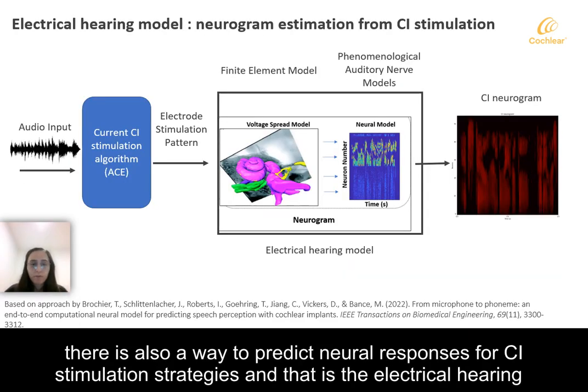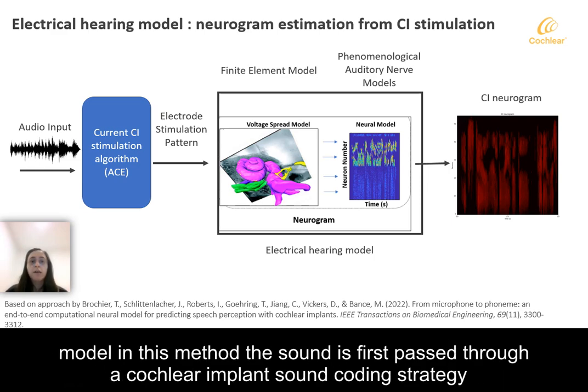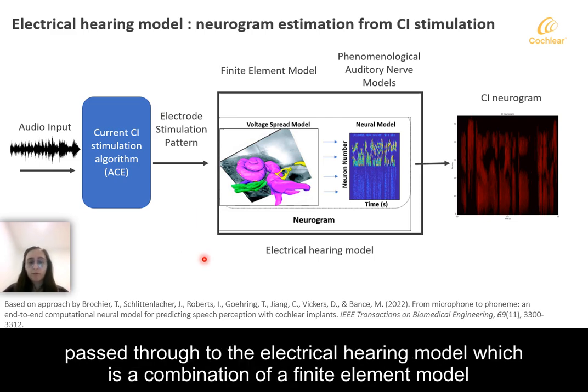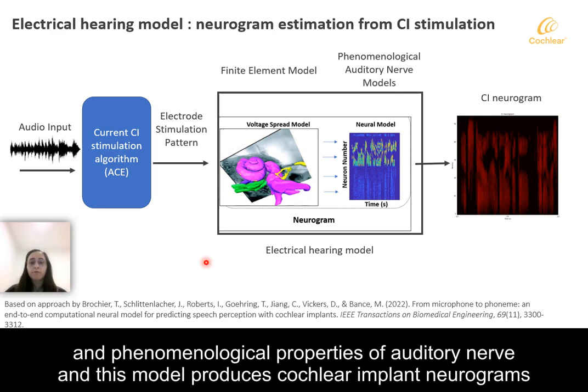There is also a way to predict neural responses for CI stimulation strategies, and that is the electrical hearing model. In this method, the sound is first passed through the cochlear implant sound coding strategy which produces electrode stimulation patterns. These electrode stimulation patterns are then passed through to the electrical hearing model, which is a combination of a finite element model and phenomenological properties of auditory nerve, and this model produces cochlear implant neurograms.